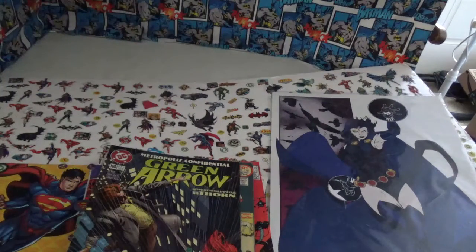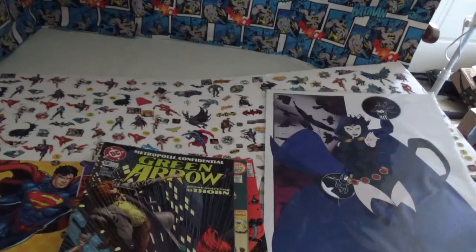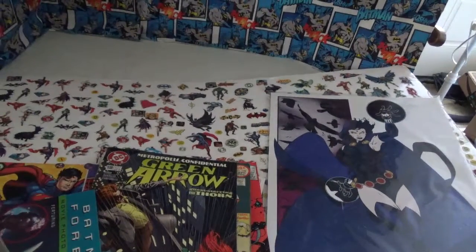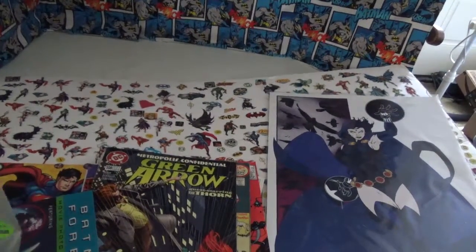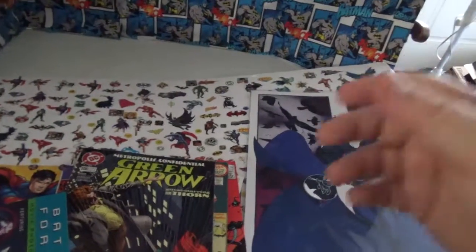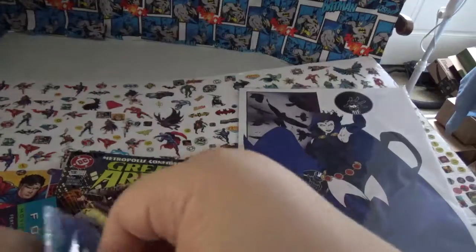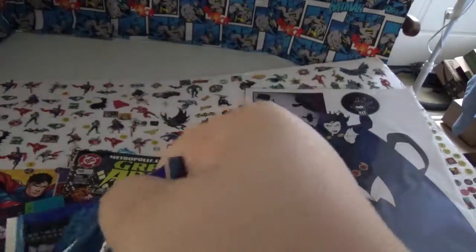So let's open this up. Let's first take a look at these stickers. This one's in a blue pack. Let's see what we got here.